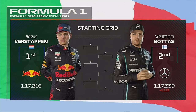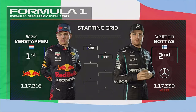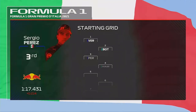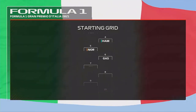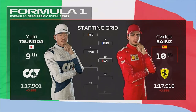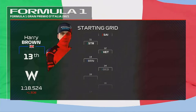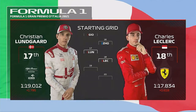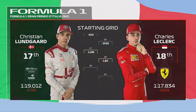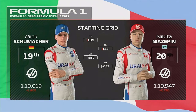Max Verstappen put in a fantastic lap yesterday and starts from pole position, with Valtteri Bottas completing the front row. Looking at the rest of today's grid: Perez, Hamilton, Lando Norris and Gasly, Ricciardo, Russell, Tsunoda and Carlos Sainz, Stroll, Vettel, Brown and Ocon, Giovinazzi, Christian Lungard and Charles Leclerc. They'll be starting further back after an earlier grid penalty — Mick Schumacher and Nikita Mazepin.